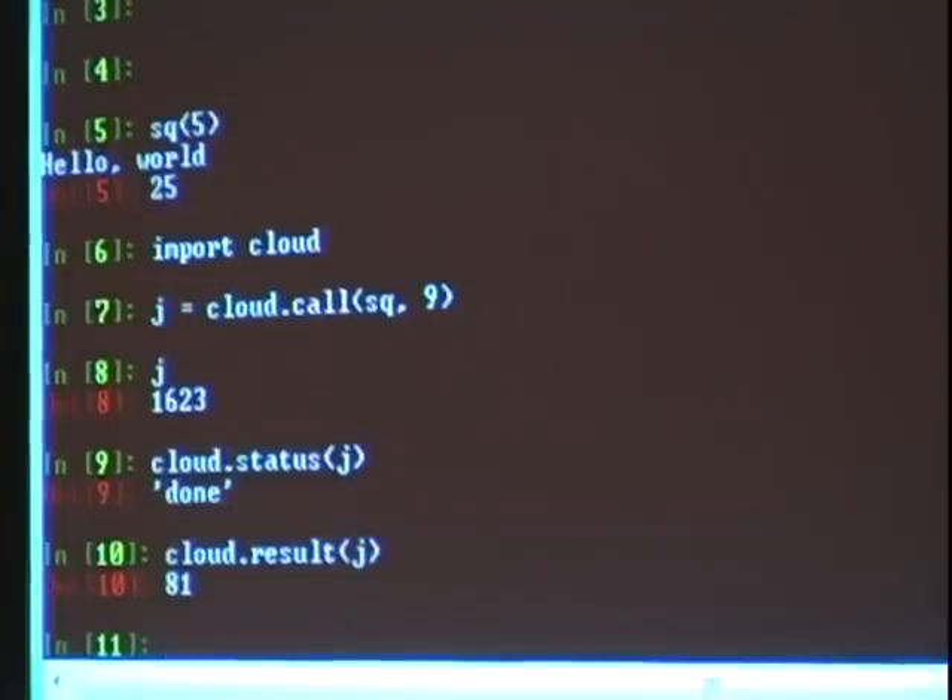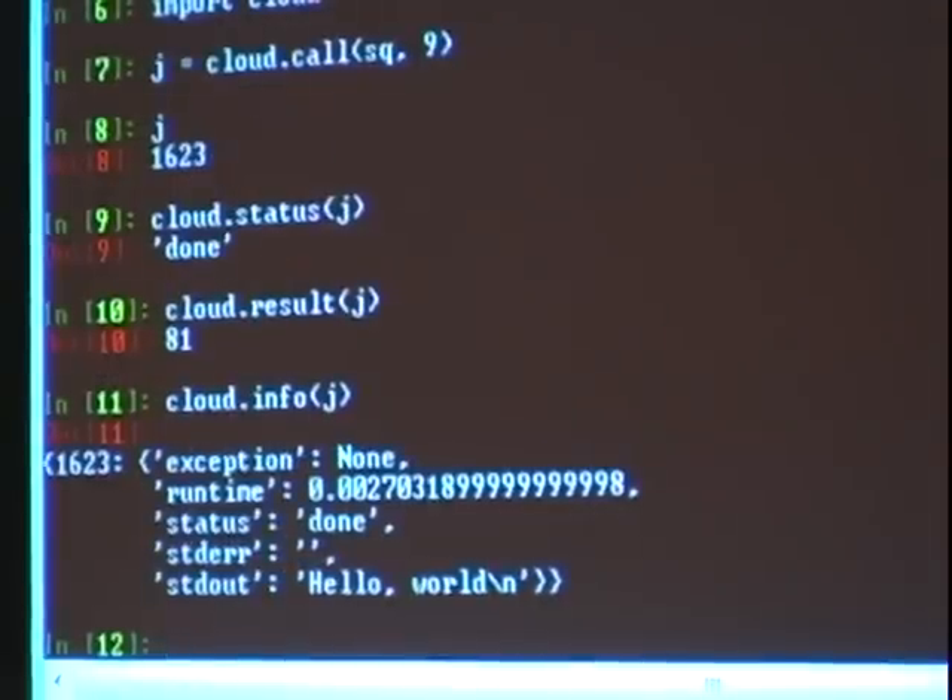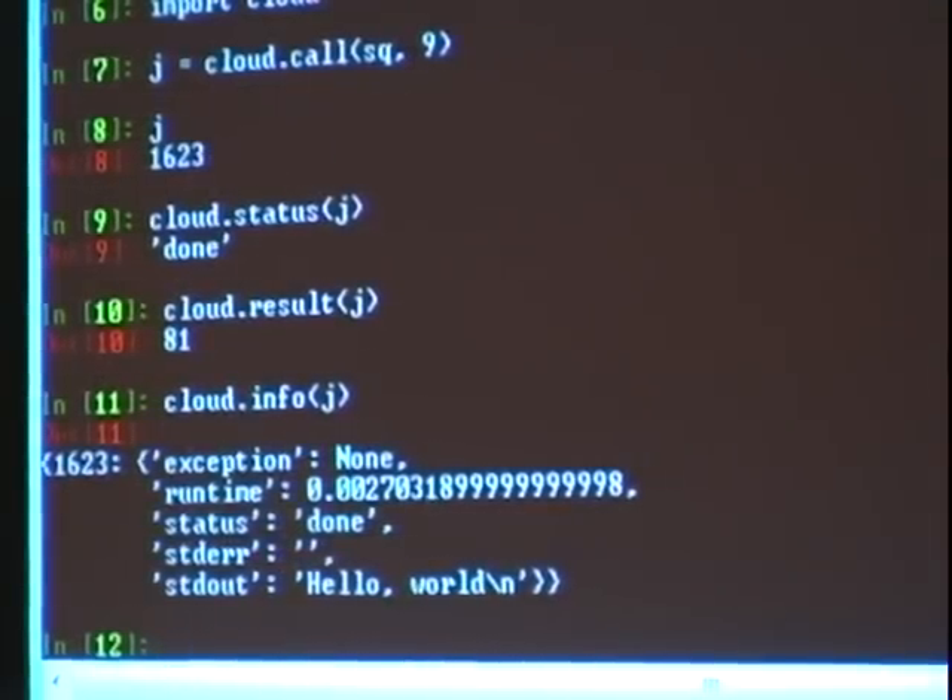Of course there are some caveats. We can do cloud.info to see how long the job took, whether it had an exception — in this case there's nothing — and we can also see the standard output, which is 'hello world'. Very simple.